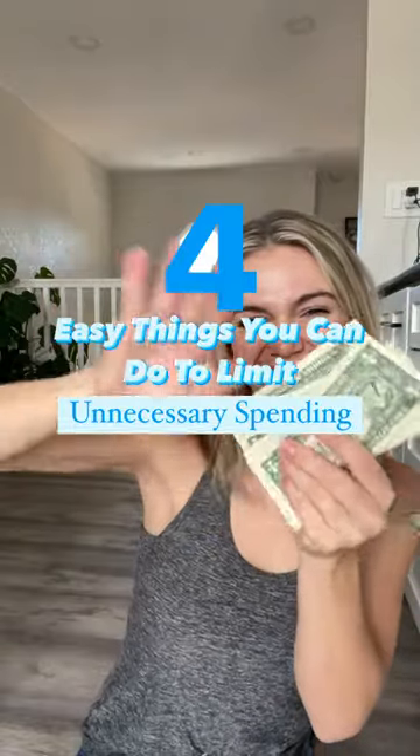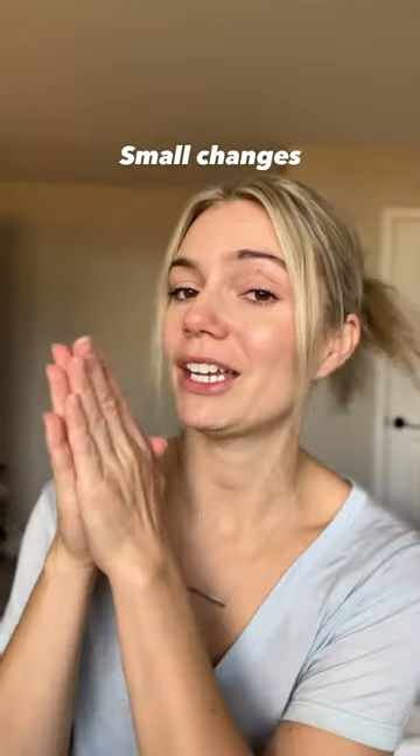Here is a checklist to help you cut out unnecessary spending. A few months ago, I realized that I was overspending on a ton of unnecessary stuff, and these are a few things that I did — small changes that made a huge difference.